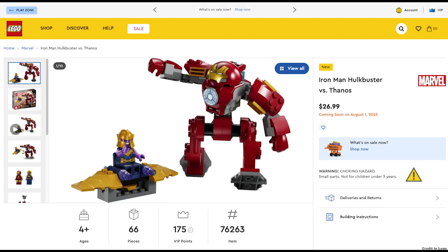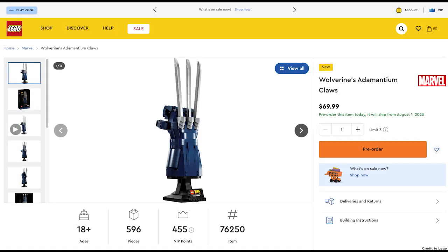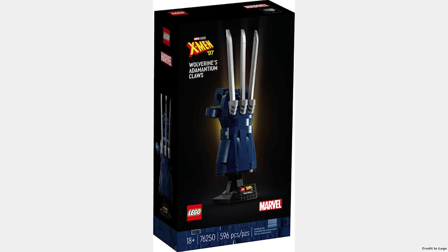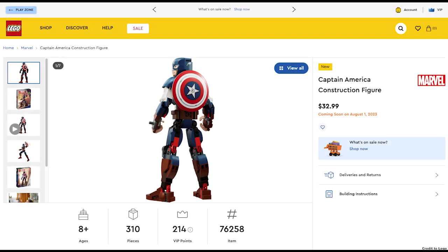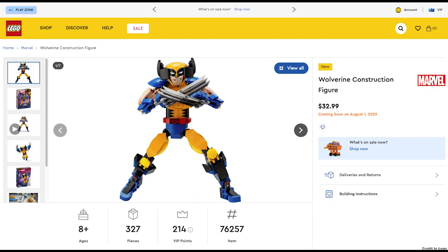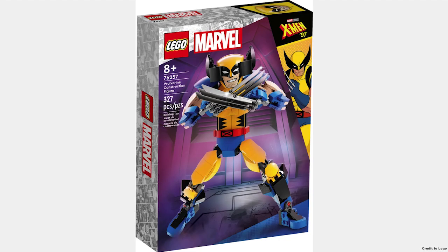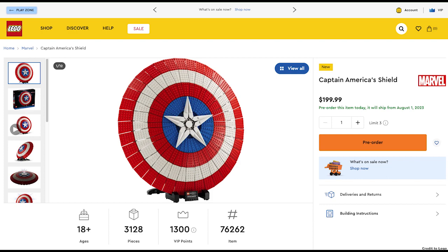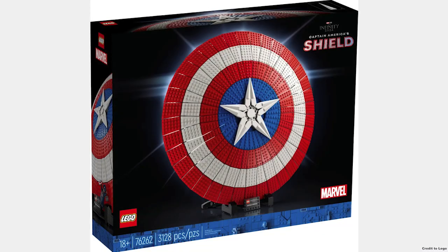The Iron Man Hulkbuster vs. Thanos for $27 is another set that's just overpriced. Next is Wolverine's Adamantium Claws for $70 — I really like this concept but it just needed to be $20 cheaper. Next we have the Captain America and Wolverine construction figures for $33 each; I don't think in general LEGO should be doing action figures — they look okay but they're just not my cup of tea. Finally, Captain America's Shield for $200 is a great display piece and good for price per piece.